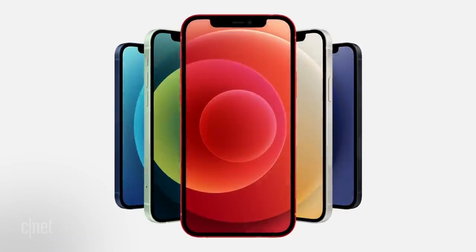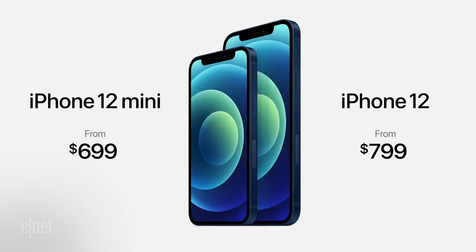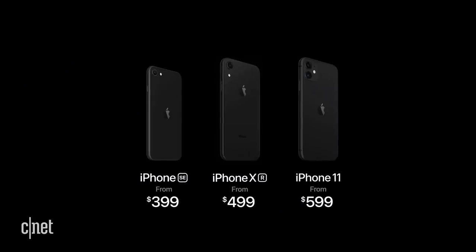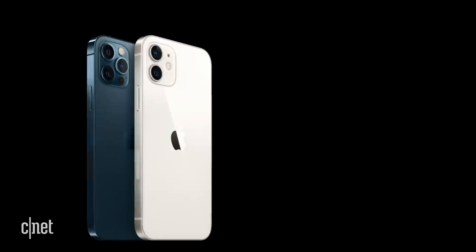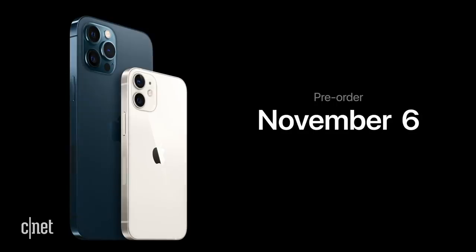As far as price, the iPhone 12 mini starts at $699 — the same as last year's iPhone 11. The iPhone 12 starts at $799, while the 12 Pro and 12 Pro Max stay the same at $999 and $1099 respectively. Meanwhile, you can now get an iPhone 11 for $599, an iPhone XR for $499, and an iPhone SE for $399. You can pre-order the 12 and 12 Pro starting October 16th, with availability October 23rd. The 12 Pro Max and 12 mini can be pre-ordered starting November 6th and will ship starting November 13th.